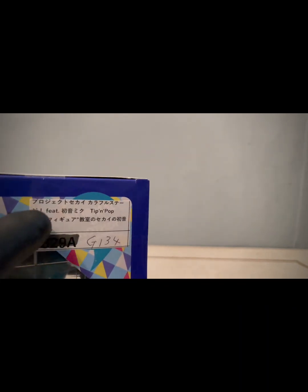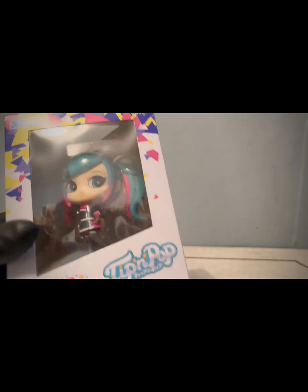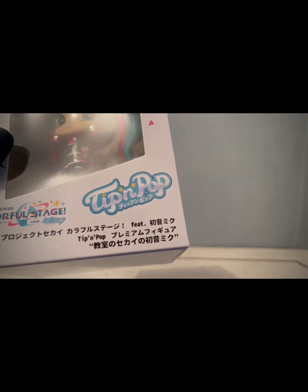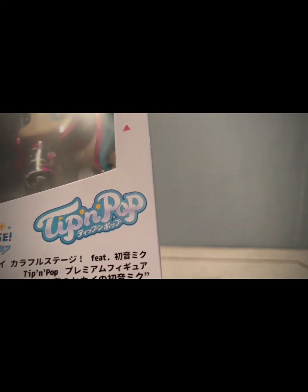Por supuesto, clarísimo que viene con nombre de serie y datos. La verdad es que nunca había visto estos, así que le da ese toquecillo especial. Como podemos observar, es un producto de SEGA, de la línea Project Sekai Colorful Stage, y por supuesto en colaboración con Hatsune Miku. Es Technicolor Pop — Taipin Pop. Ahí está.